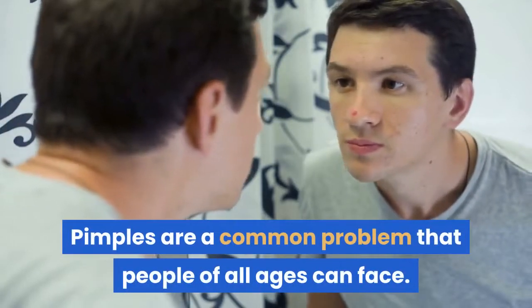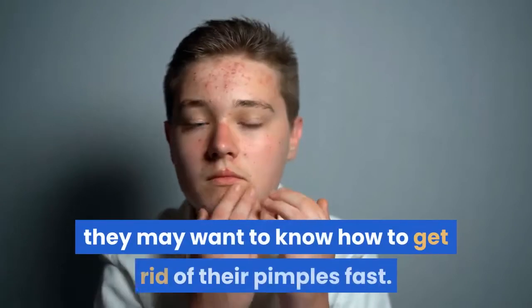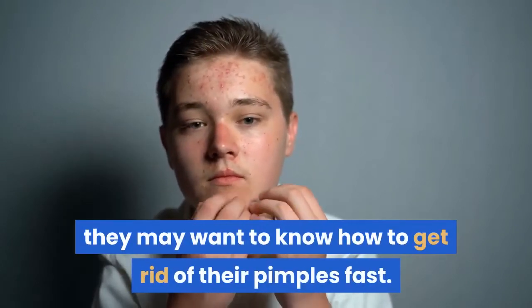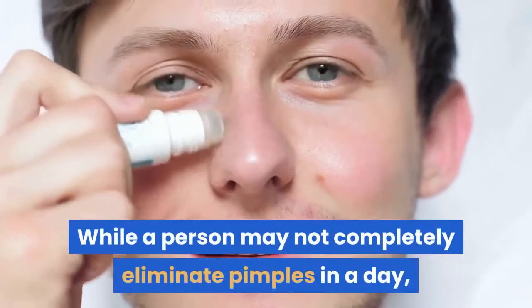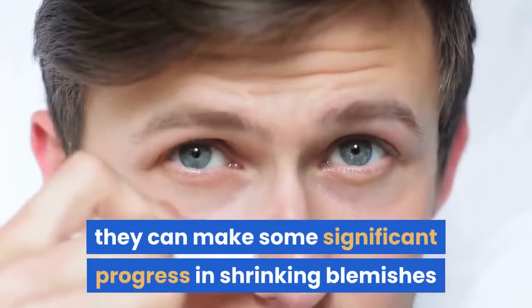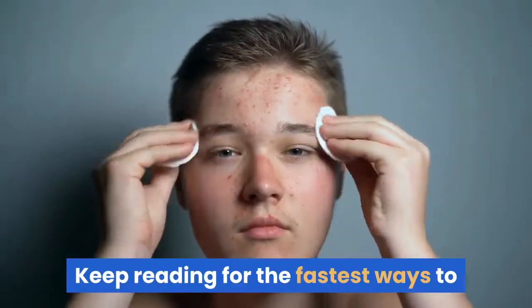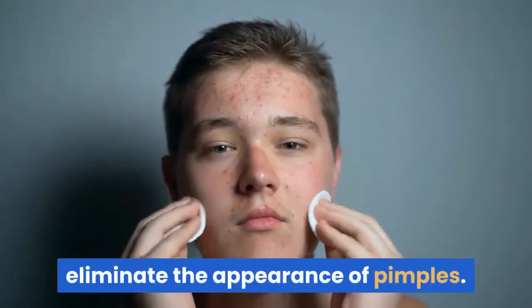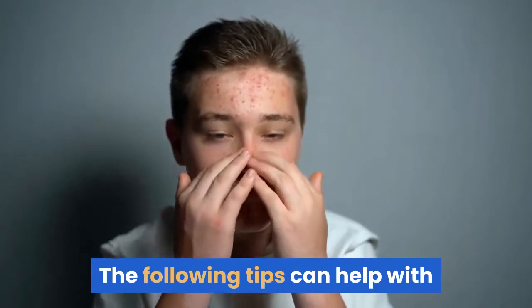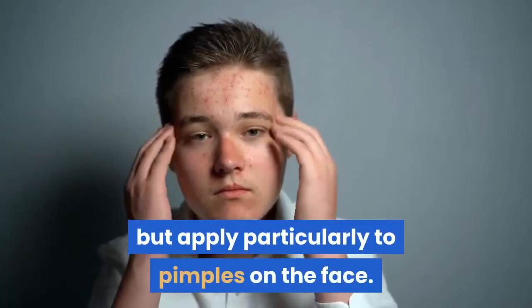Pimples are a common problem that people of all ages can face. When someone has a breakout, they may want to know how to get rid of their pimples fast. While a person may not completely eliminate pimples in a day, they can make some significant progress in shrinking blemishes and reducing redness. Keep reading for the fastest ways to eliminate the appearance of pimples. The following tips can help with treating pimples on any area of the body, but apply particularly to pimples on the face.